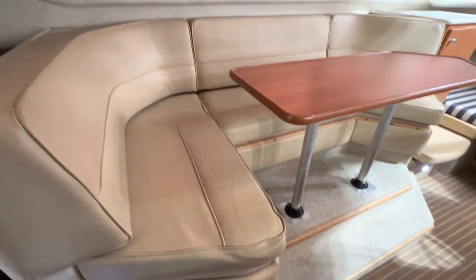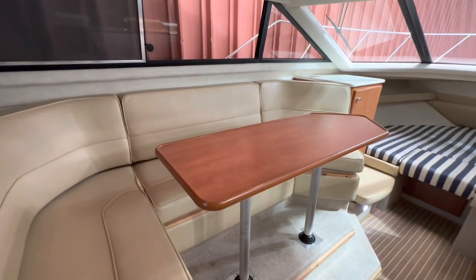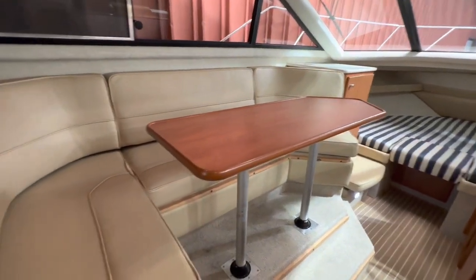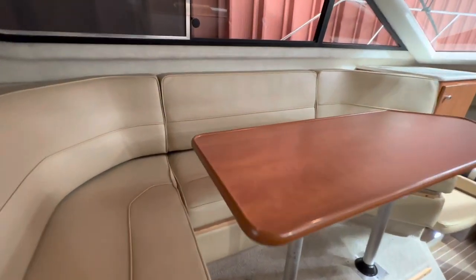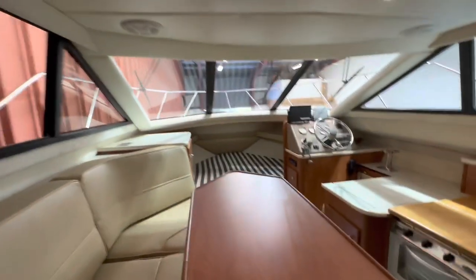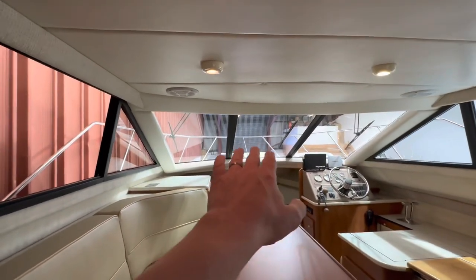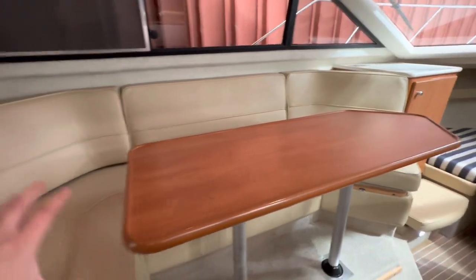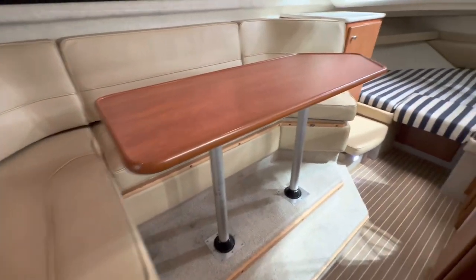Over on the port side there's a huge dinette arrangement — a big table with two legs, nice and solid, with room for four or five adults. Whenever you climb up, you're sitting at eye level looking out the windows. The table drops down to a lower level and a filler cushion goes on top, so you can make it into a double bed at night time.